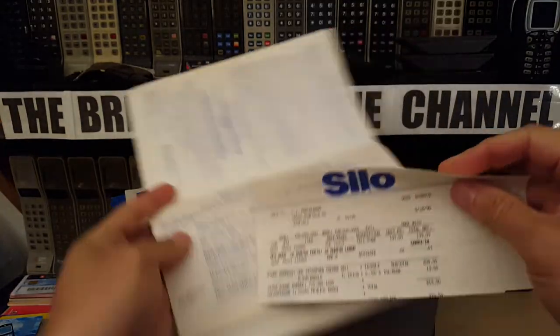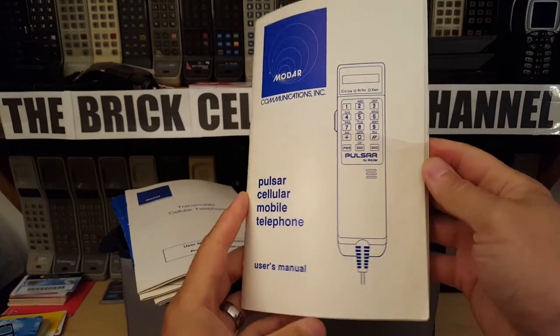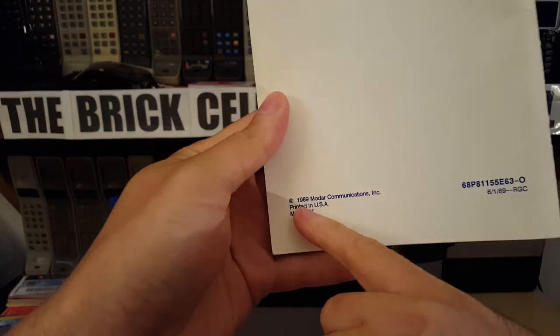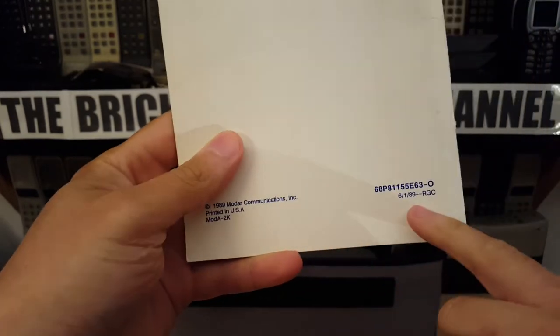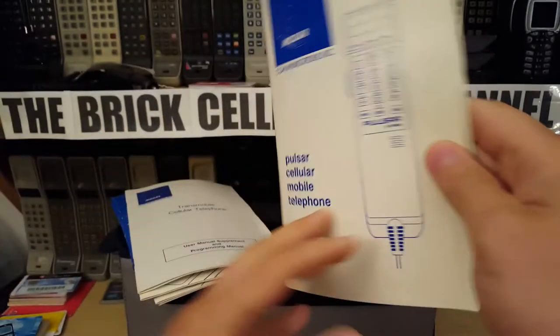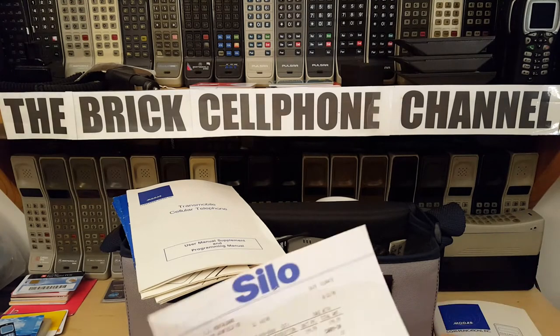So you got obviously the manual. This is a Moto Communications manual, and this interestingly is dated 1989 — printed in the USA, 6th of January 1989. So it gives you an idea how old this particular phone is.